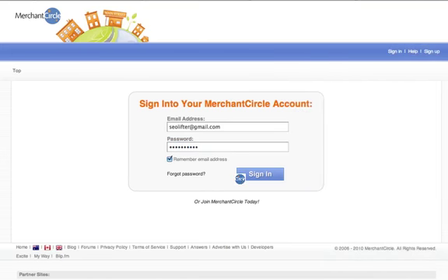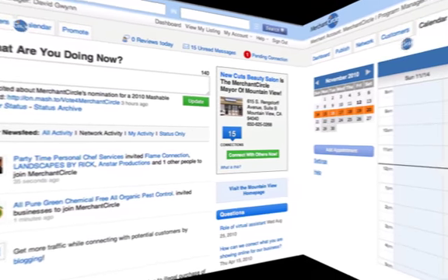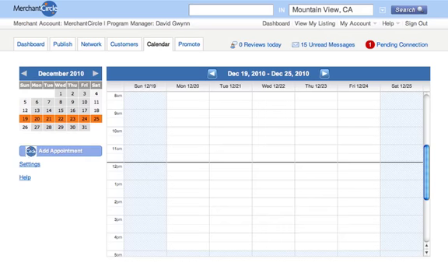Think about this product as an OpenTable-like feature for your Merchant Circle business listing. As a Merchant Circle member, you can now easily capture inbound appointments, consultations, or reservation requests via simple calendaring tools. You can also manage your appointment schedules right from your Merchant Circle dashboard, all for free.